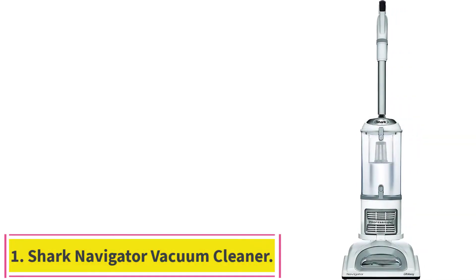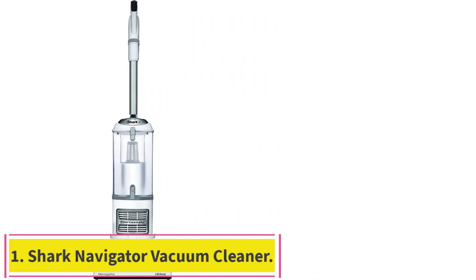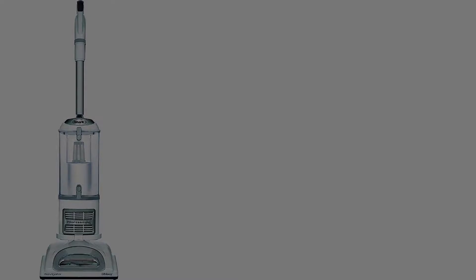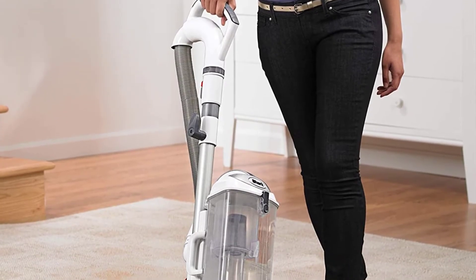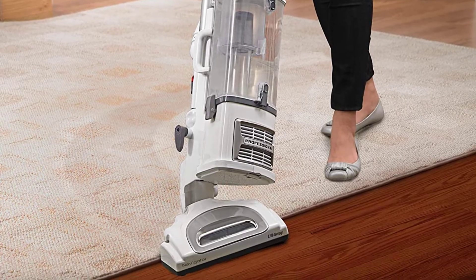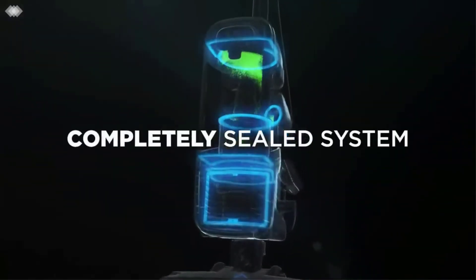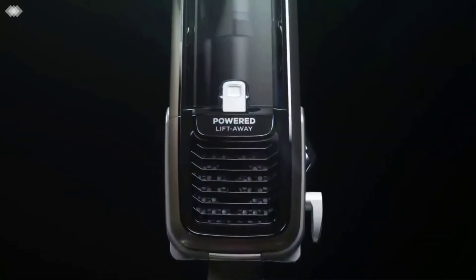Starting at number 1: the Shark Navigator Vacuum Cleaner. This Shark is an amazing upright vacuum with top-notch filtration and an incredibly useful handheld conversion feature. It's the best pick for tackling every mess a house has to offer. For more great products like this, visit our guide to the best upright vacuum cleaners.